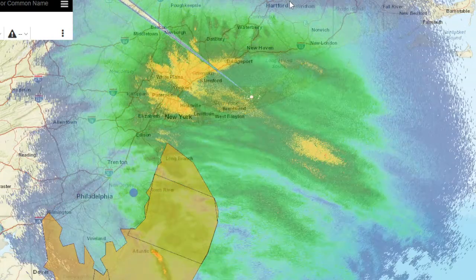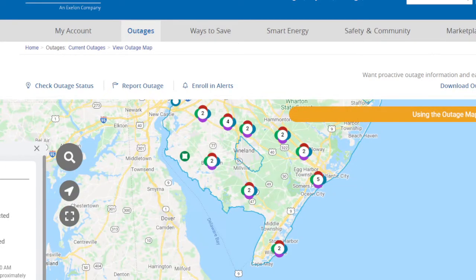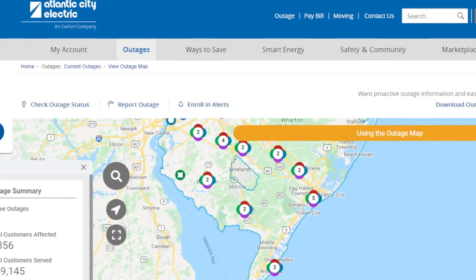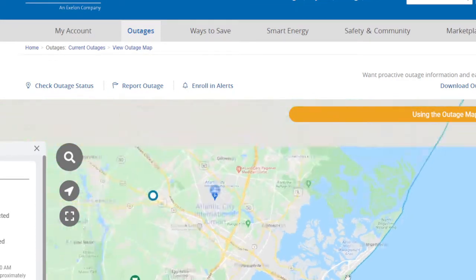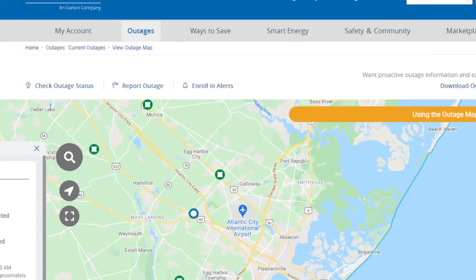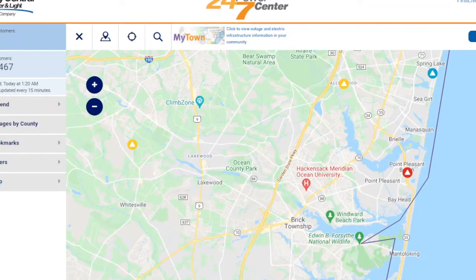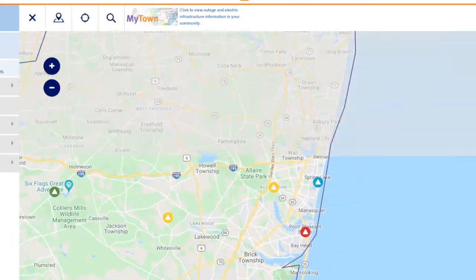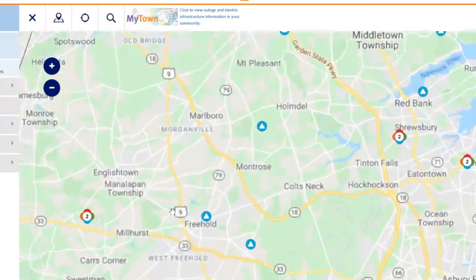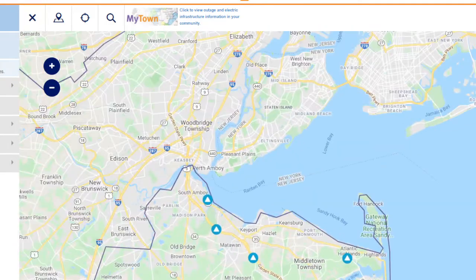Let's go look at the power outage situation. We'll work our way from south to north. Atlantic City Electric is reporting 1,356 customers without power — not too bad considering. But I think it's going to get worse as it moves further north. JCP&L, on the other hand, is getting hit harder — nearly 5,000 customers without power, mostly probably along the Jersey Shore areas. We have a large outage in Point Pleasant Beach and a lot of small outages throughout Monmouth County.